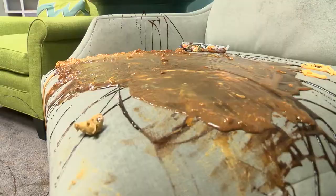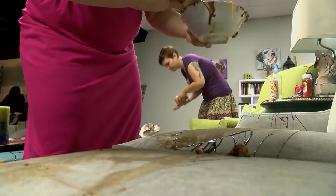If you have pets, crazy kids, or you are just a flat-out disgusting slob yourself, I have found the furniture for you!